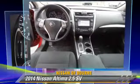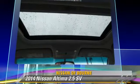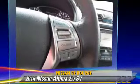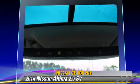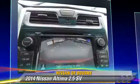This Nissan features a CD player, air conditioning, and tilt wheel. Safety features include side airbags, traction control, and ABS.